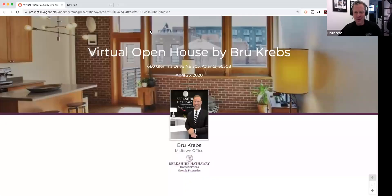This is the virtual open house for 660 Glen Iris Drive, Northeast, unit number 303. I'll take you through and show you a little bit about this home.